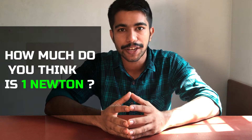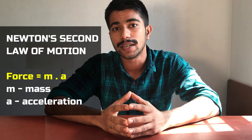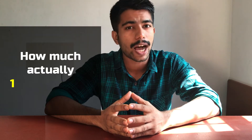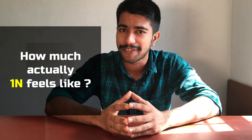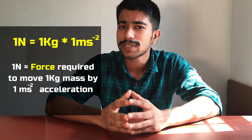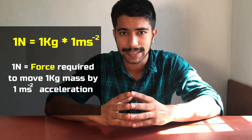How much do you think is one Newton? We often deal with force and Newton's laws of motion, and you've obviously heard Newton's second law of motion: F is equal to Ma. But how much does one Newton actually feel like? For those who learned F equals Ma, it is the force needed to move a one kilogram mass with one meter per second squared acceleration.